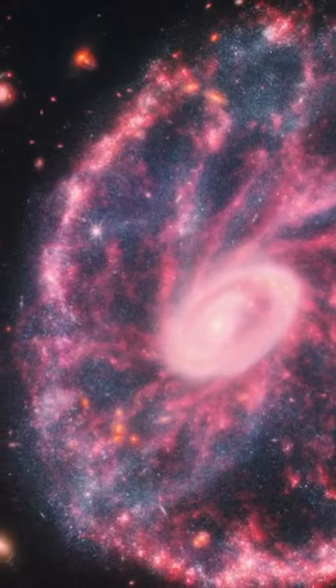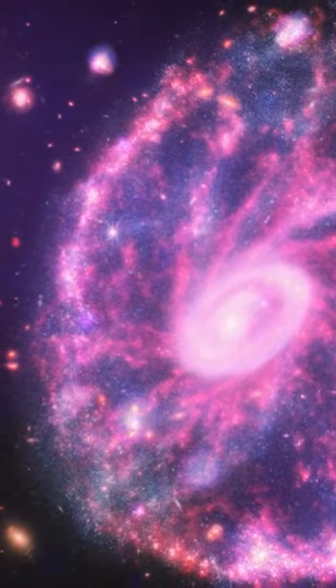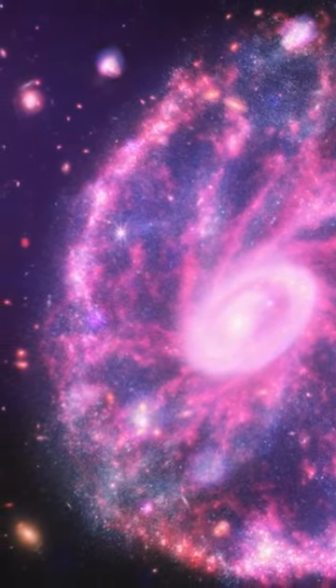The first images to be given an upgrade with Chandra X-ray data reveal new features that weren't visible to JWST alone. According to a NASA statement,